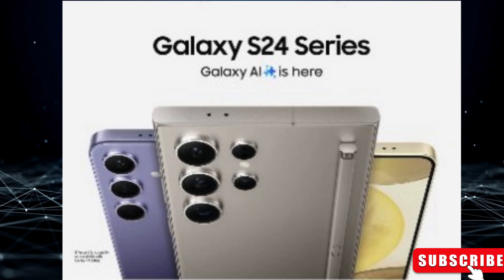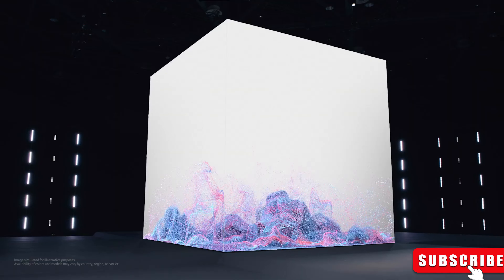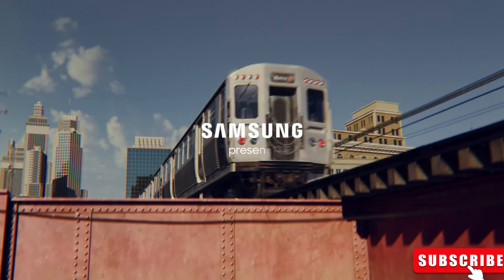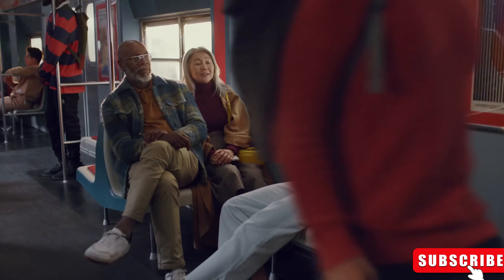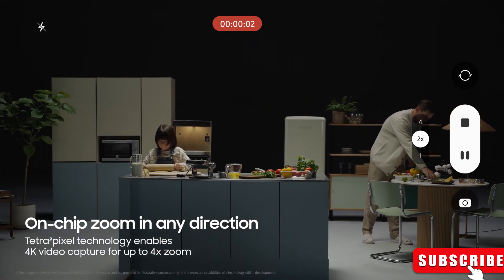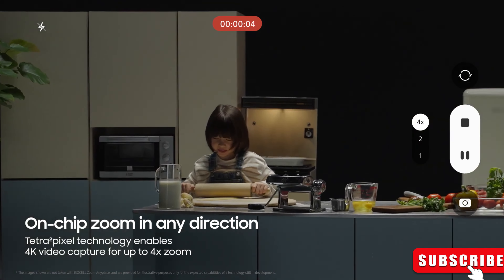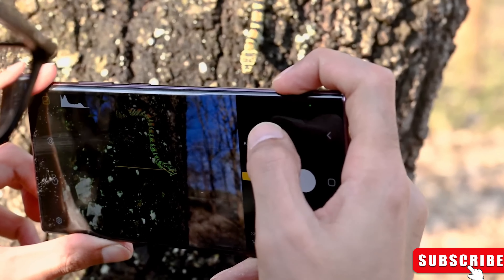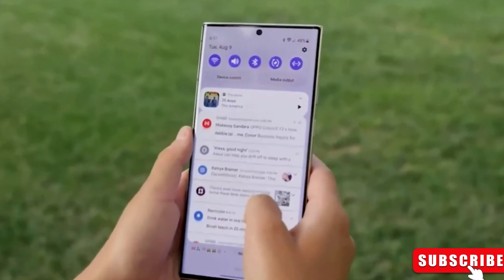Samsung is set to unveil the Galaxy S24 series in January 2024, and the excitement is reaching new heights. Recently, a sneak peek of the Galaxy S24 Ultra popped up on Walmart's website, and now a trusted source, Ice Universe, has spilled the beans on an amazing feature. This phone can record videos in 4K quality at a blazing 120 frames per second. The S24 Ultra is shaping up to be seriously impressive.